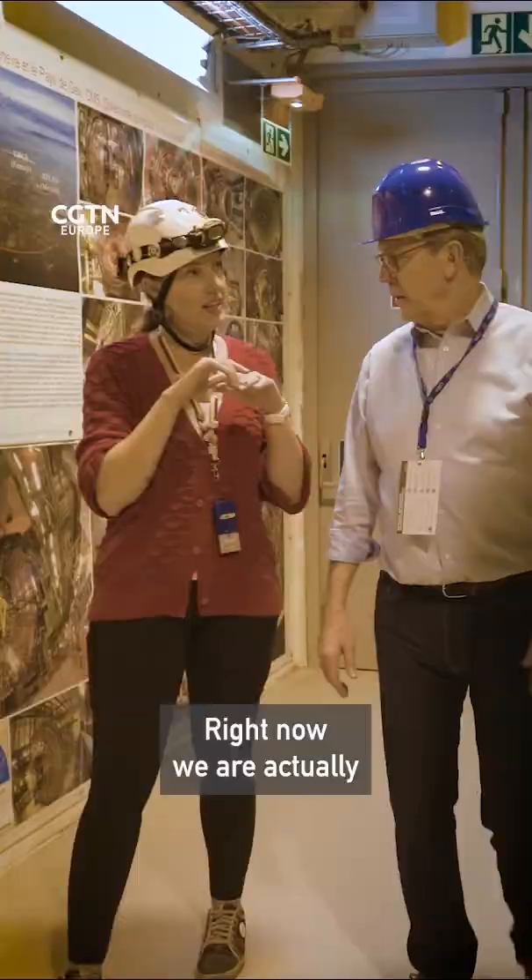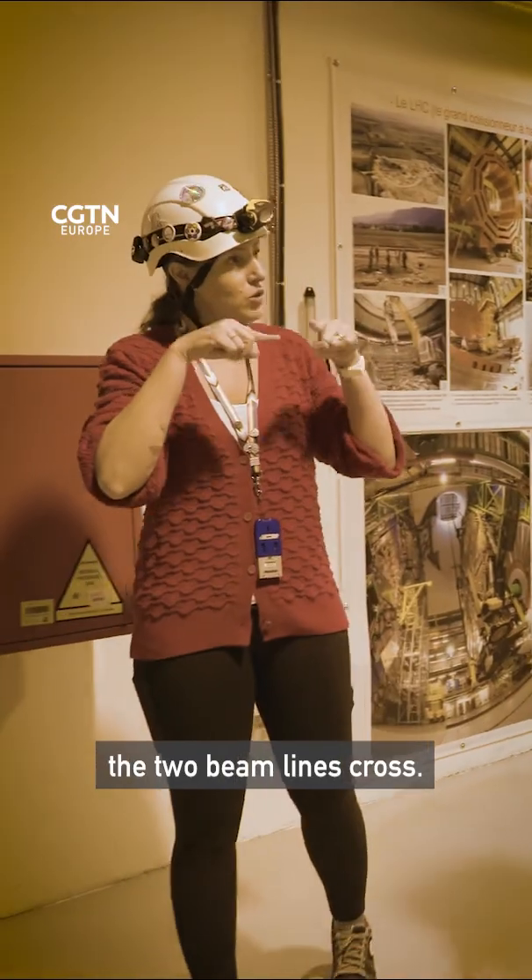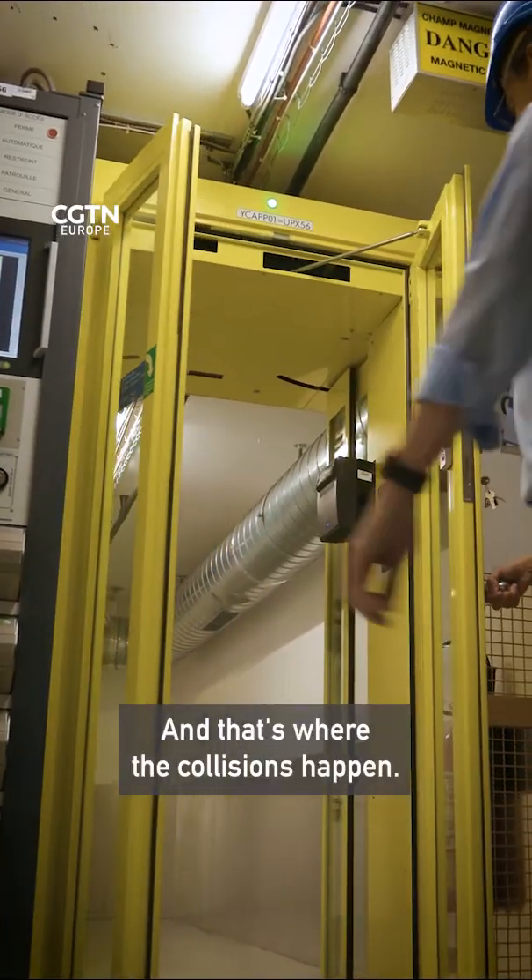Right now we are actually level with the LHC beam pipe. So at four points around the LHC, the two beam lines cross. And that's where the collisions happen.